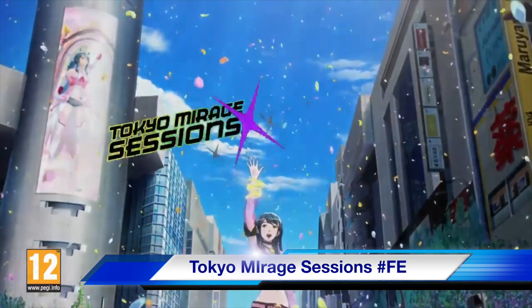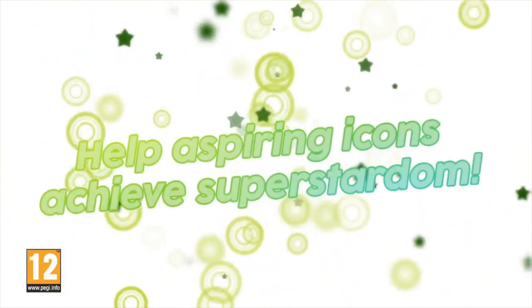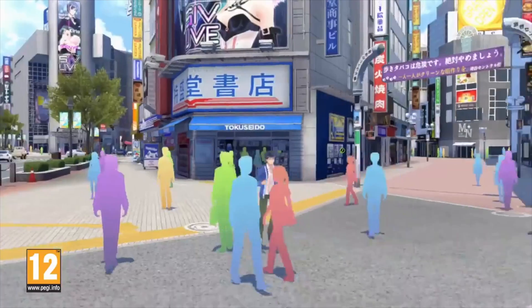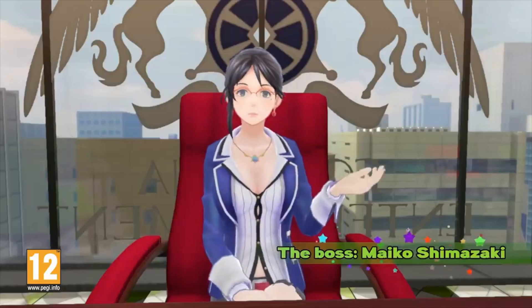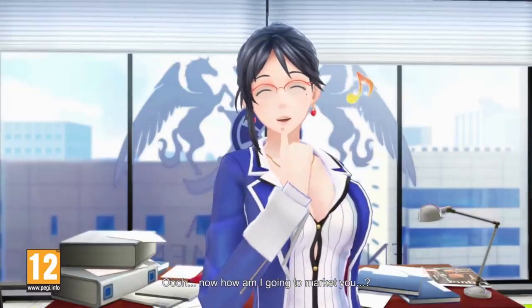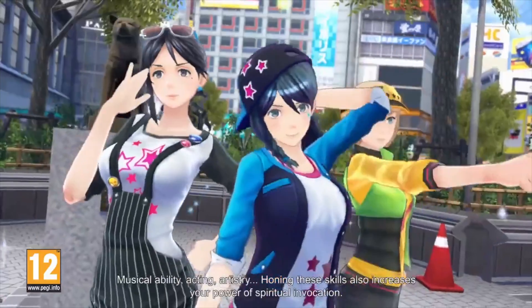Coming in at about $60 is Tokyo Mirage Sessions FE. Now this is also on the Nintendo Switch, but it's still averaging around $60 to $80, especially if you've got the Collector's Edition. The Collector's Edition is really nice. I have this game here — I haven't opened it. I do have another copy, and if you can get your hands on the Collector's Edition, I suggest you do so, because it is going to go crazy when the Wii U shop closes.